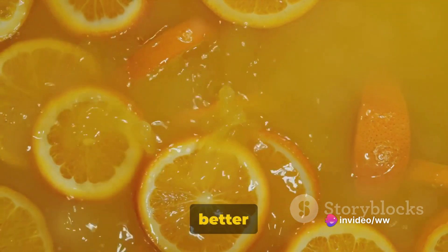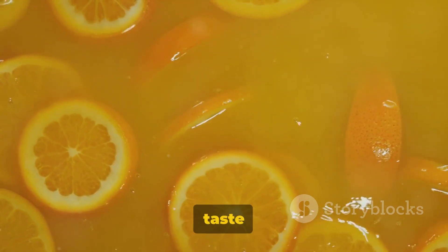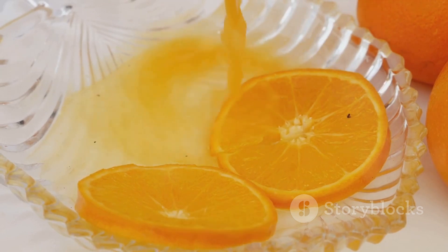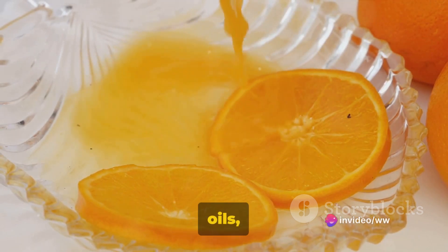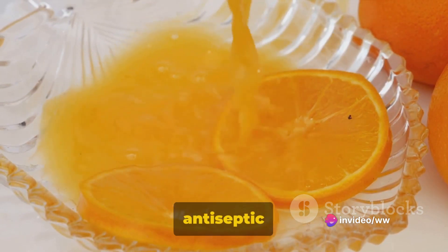We have the citrus aurantium, better known as bitter orange. As the name suggests, this fruit has a bitter taste and is often used in marmalades and liqueurs. It is rich in flavonoids and essential oils, which have various health benefits including anti-inflammatory and antiseptic properties.